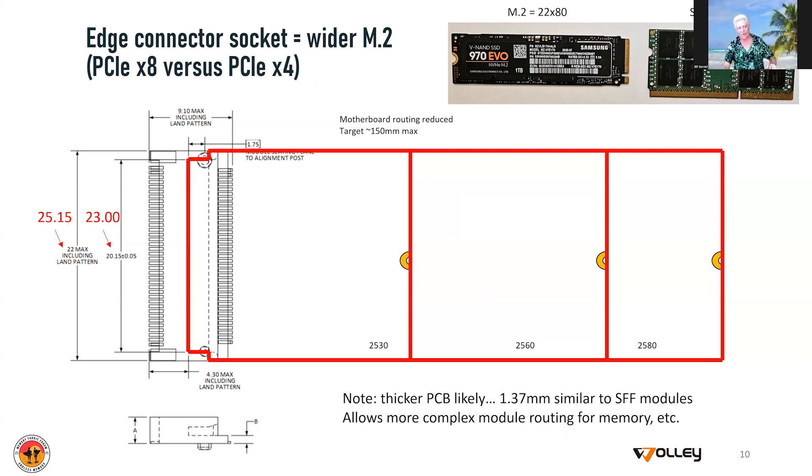One thing I will point out for the nerds in the audience is that we're probably going to take the PCB a little thicker. The 0.8 millimeters of the M.2 does not allow routing of a lot of memory channels, which is something we're going to want to enable. So odds are we're going to move this to the 1.37 millimeter thickness that SFF is proposing.